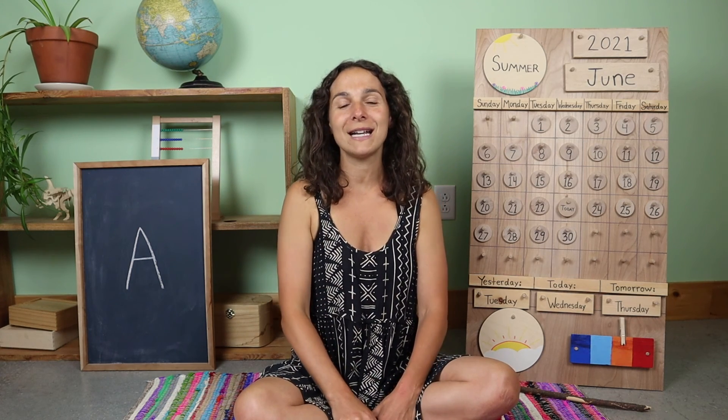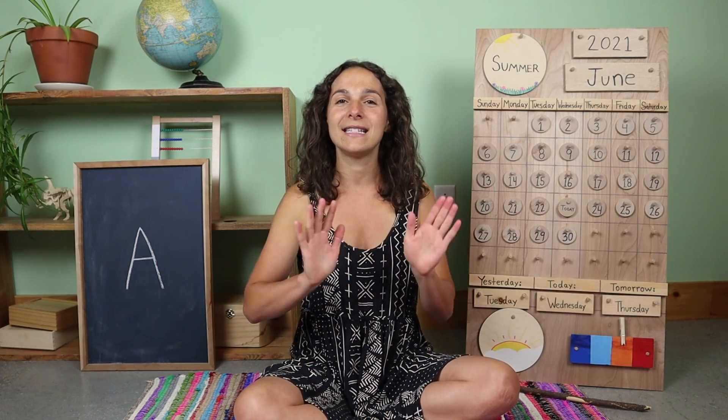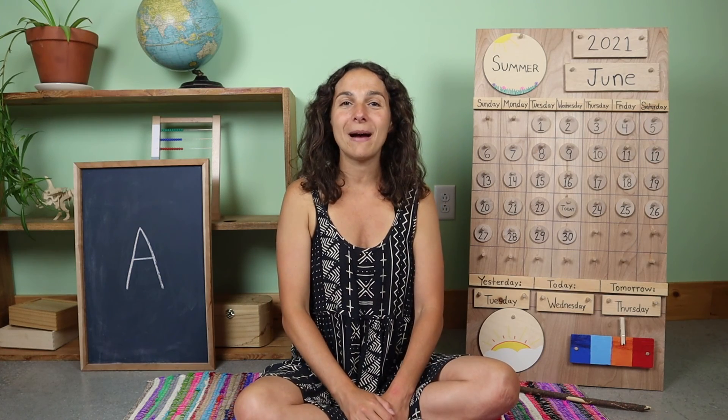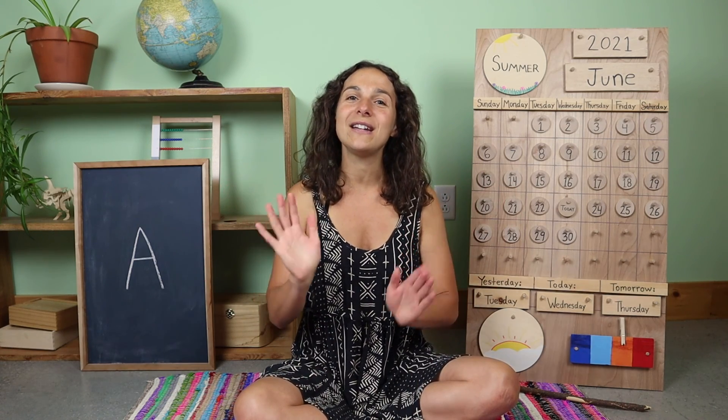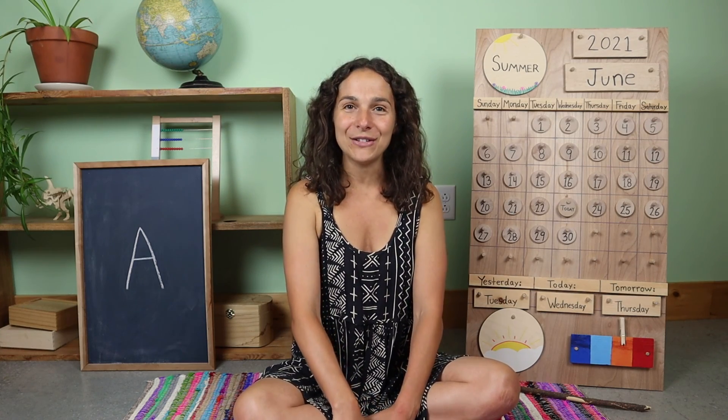We have one more song to sing before we go. Goodbye friends, goodbye friends, goodbye friends. I'll see you next time. Have a great day everyone, and I'll see you tomorrow.